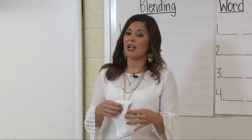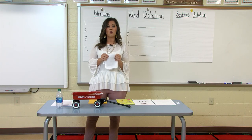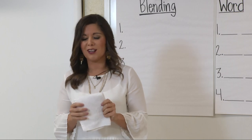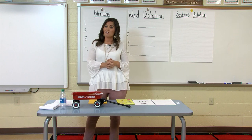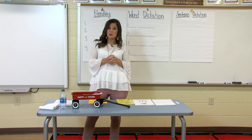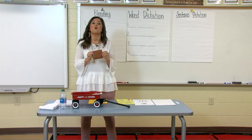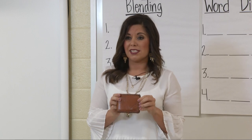Another object I found is a washcloth, and wash also begins with the W sound. Say wash with me. Wash. What's that beginning sound? W. Now another object — I'm sure many of you might have this at home, maybe you're saving some money for when we're able to go shopping. I found a wallet, and wallet also begins with the W sound.